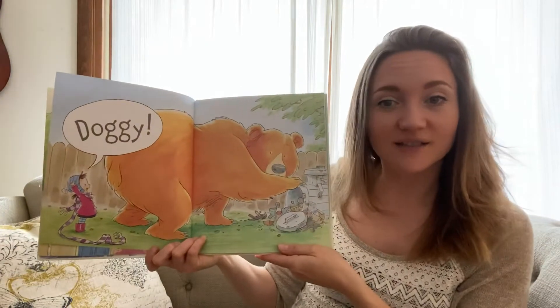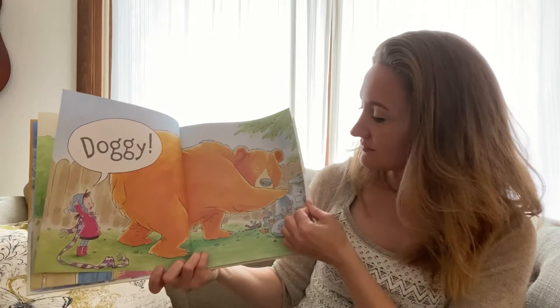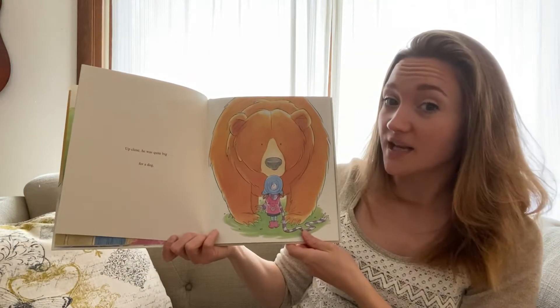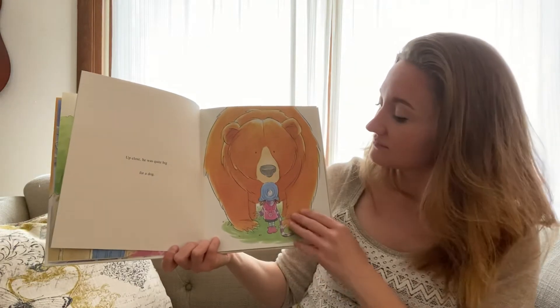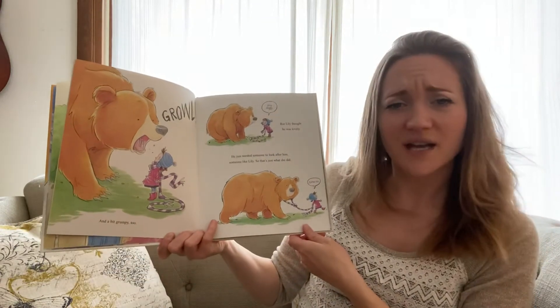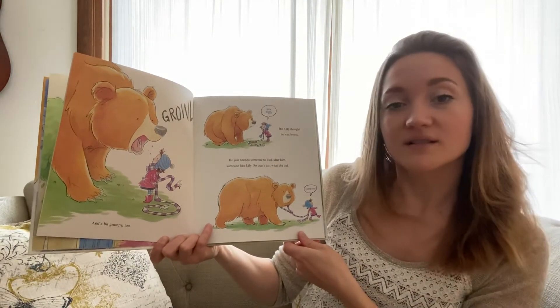Doggy! Does that look like a doggy? I don't know. Let's find out. Up close, he was quite big for a dog. And a bit grumpy, too.